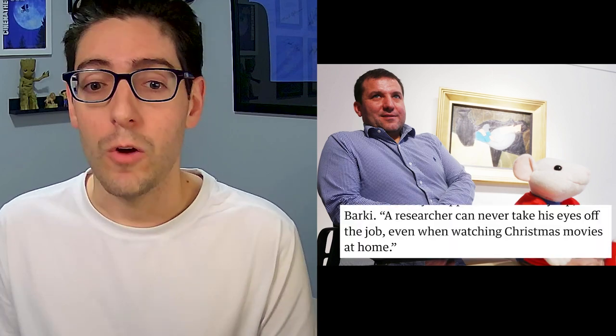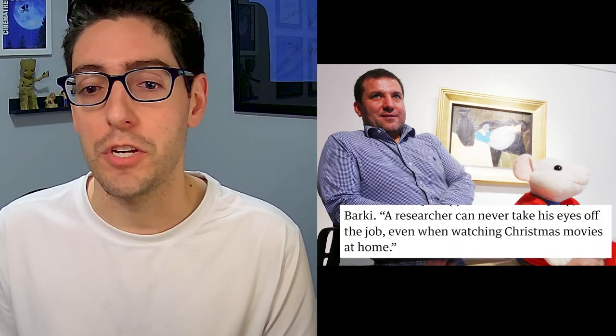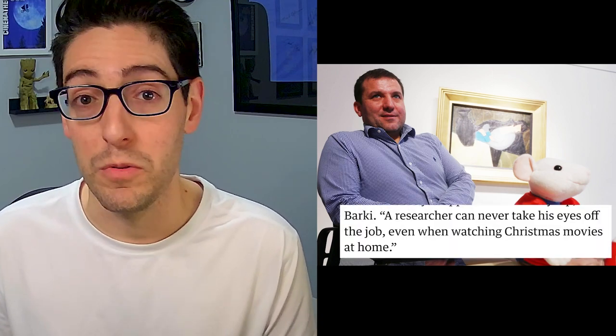Ultimately, the lucky set designer sold the painting to an art collector, who in turn put it up for auction. And on December 13, 2014, a Hungarian collector purchased it for $285,700, bringing the sleeping lady back to her home country. All because, as Barkey said, a researcher can never take his eyes off the job, even when watching Christmas movies at home.